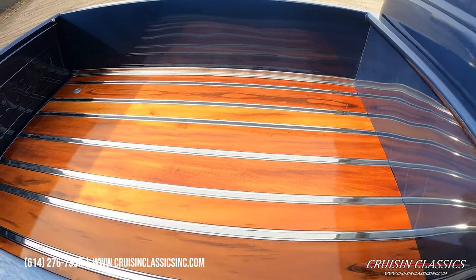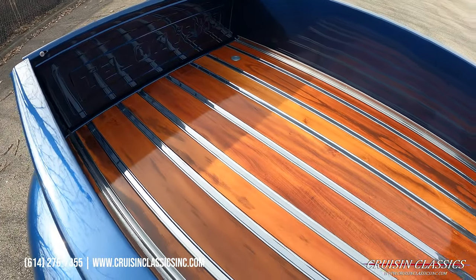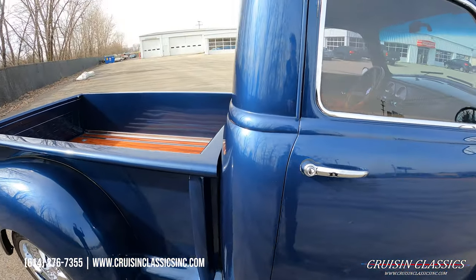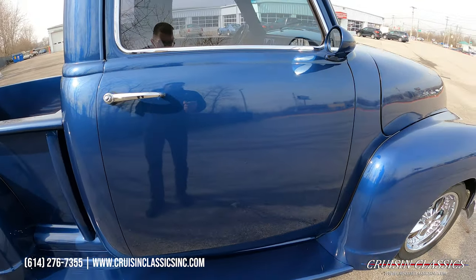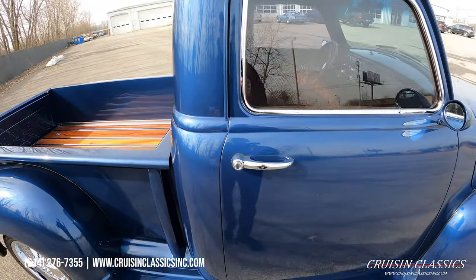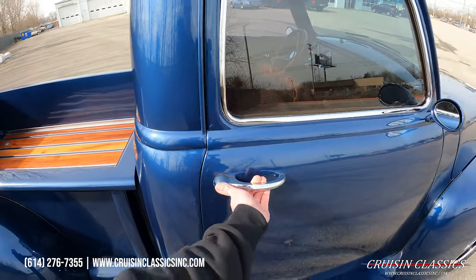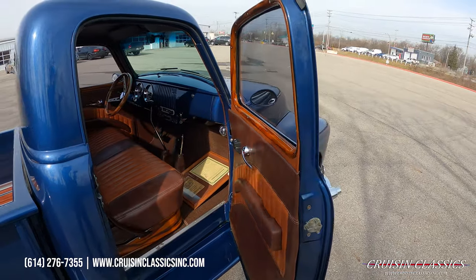The bed is super nice in this truck — all stained, hidden hardware, polished trim. You can see how tight the door gap is here all the way around. Super nice fitting doors, steps fit great, hood shuts and opens very nicely. Shaved bed rails — tons of subtle but very nice touches.